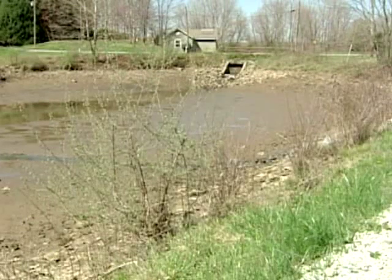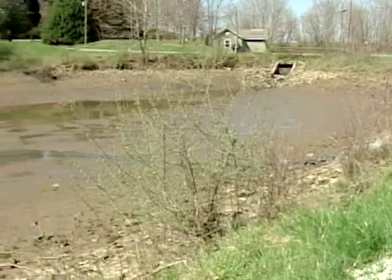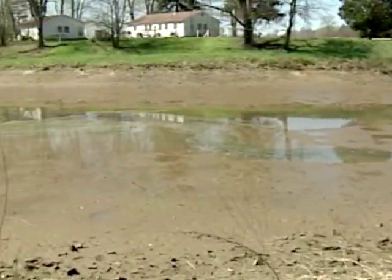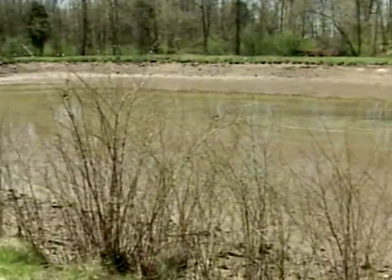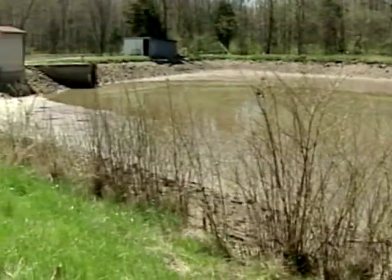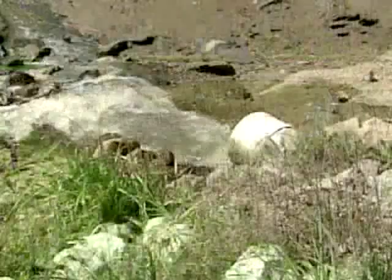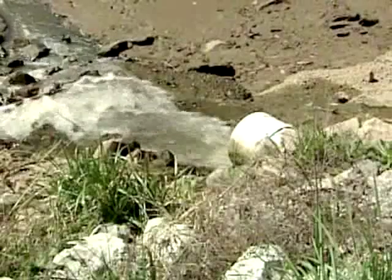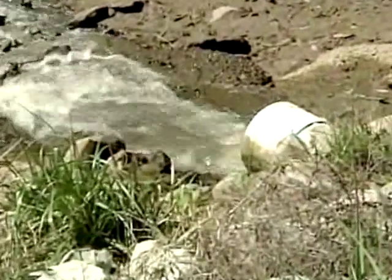Once you have your site selected with the right soils, construction of the ponds to allow for them to be properly drained must also be considered. Generally, fish production ponds are built with a sloping bottom so they can be drained easily and efficiently. The sloped bottom of the pond should lead to a drain. Water drained from a pond should meet all the state requirements for discharge, which may require the construction of a separate retention basin or a wetland.